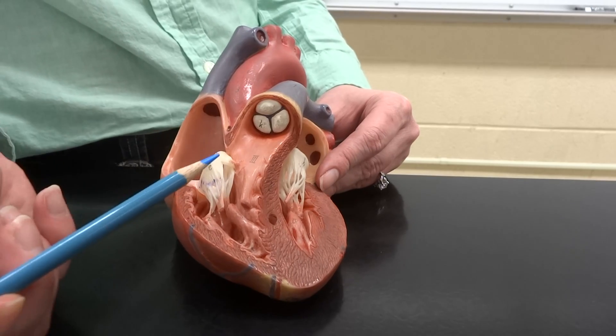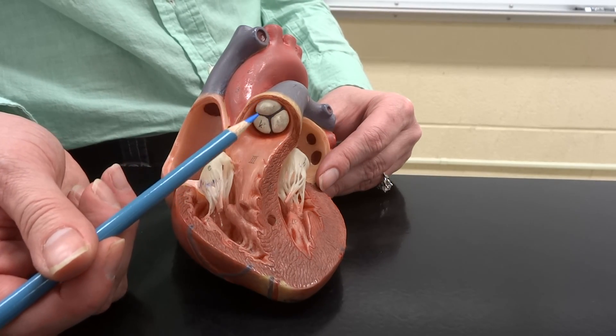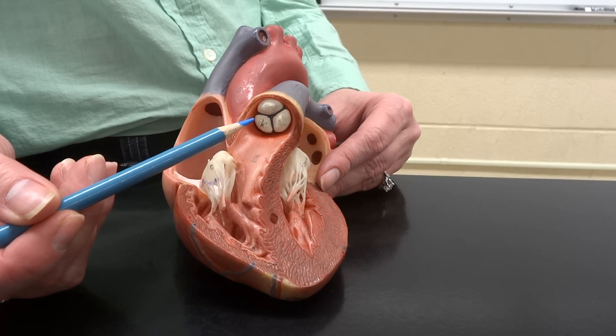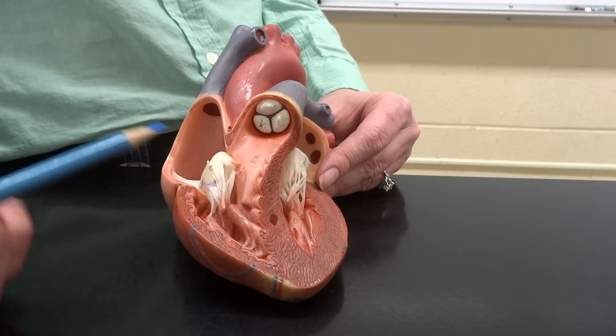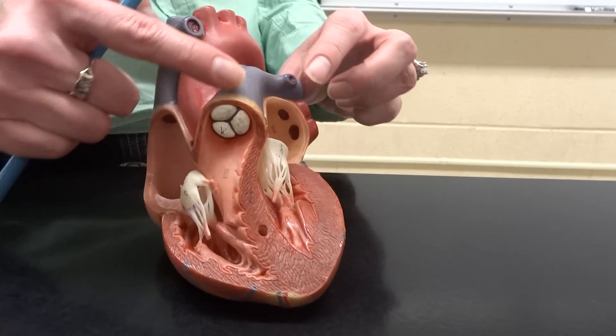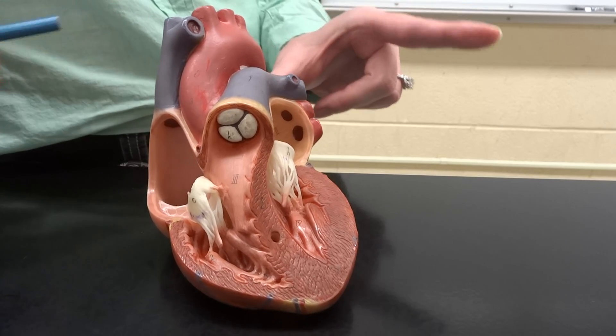Then we push open the pulmonary semilunar valve, which sends deoxygenated blood through the pulmonary trunk and through the pulmonary arteries right out to the lungs.